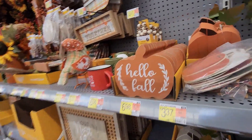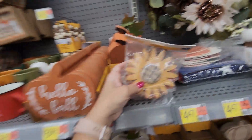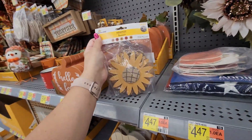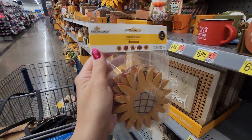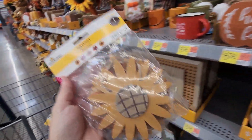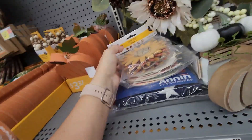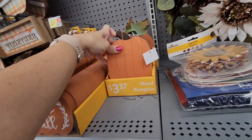There are more wood signs — this one says 'Hello Fall,' I think I have that one. Here is a harvest banner with different color sunflowers — super cute, $4.47. I don't know where it goes but I'll just set it back. Then a wooden pumpkin — would be good for a tiered tray — for $3.37.